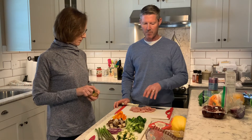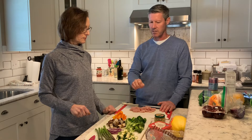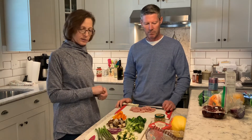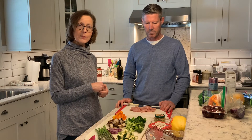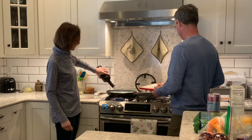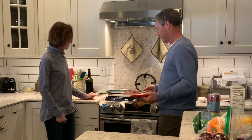Then we cut up our chicken, so we're ready to go. We're putting in just a little bit of olive oil to sauté the chicken, and we're going to throw this all together for you.